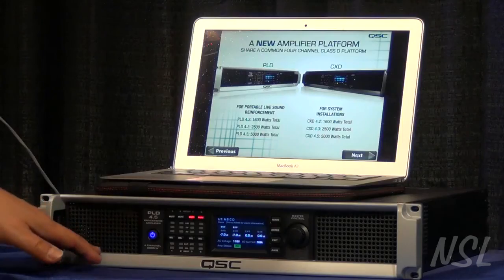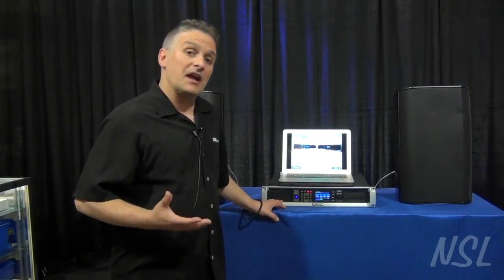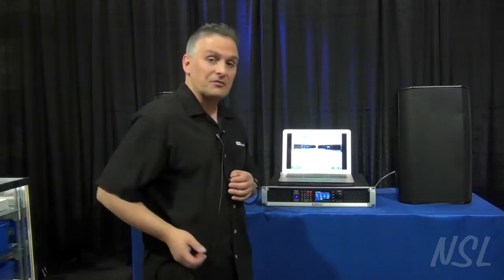These are available now at Northern Sound and Light. There are three amplifiers in the PLD line: the PLD 4.2, 4.3, and 4.5 — the 4.5 is a 5000-watt amplifier. There's also the CXD, which is the contractor version, available in 4.2, 4.3, and 4.5. The difference is that the contractor version has Phoenix connectors and supports 70-volt for installed sound. In addition, there's a new version called the CXDQ, which has a QLAN port so you can integrate it with QSC's very popular Q-SYS system. Thank you for your time, and if you have any questions, feel free to call Northern Sound and Light.